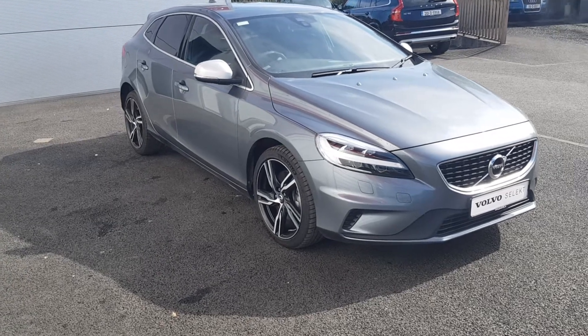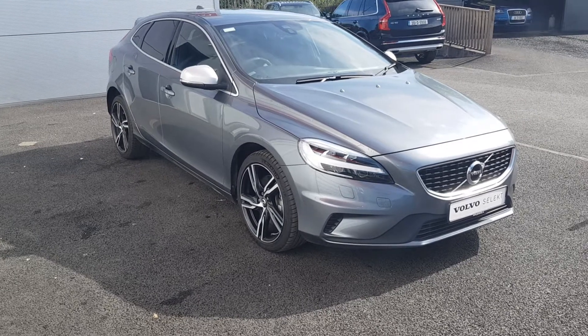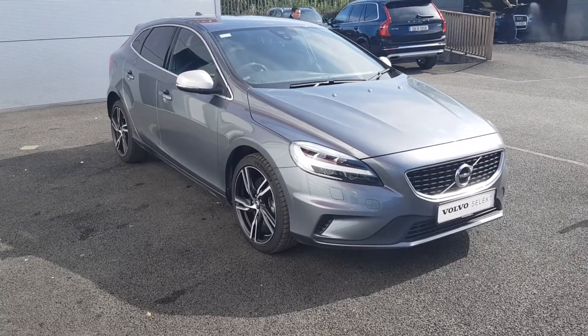Hello and welcome to Joe Duffy Volvo. Today we are reviewing the 2019 Volvo V40. It is a T3 Or Design 1.5 automatic petrol.